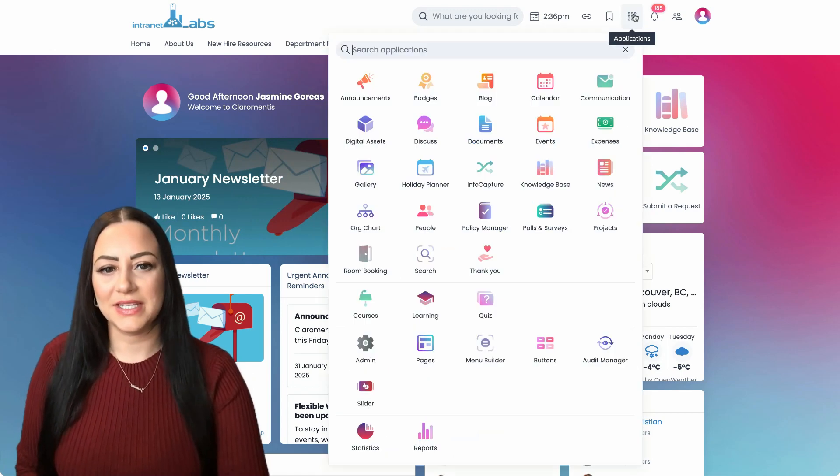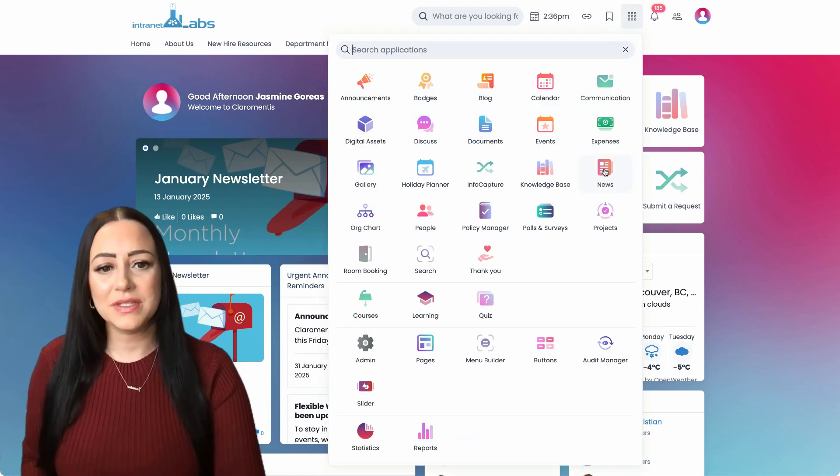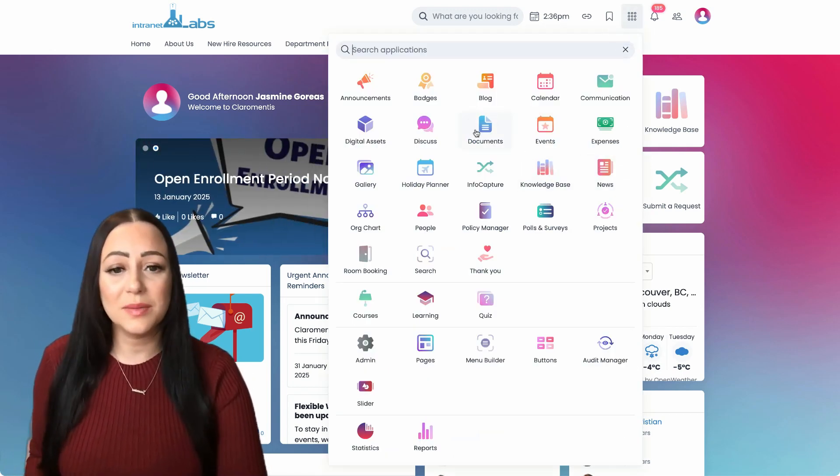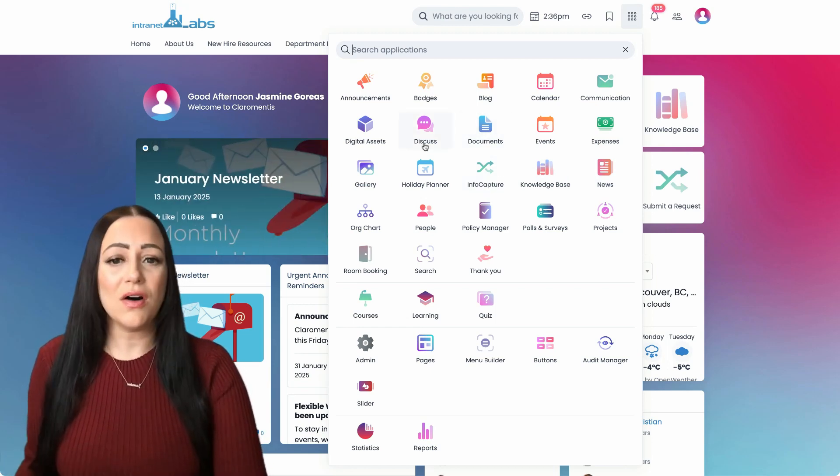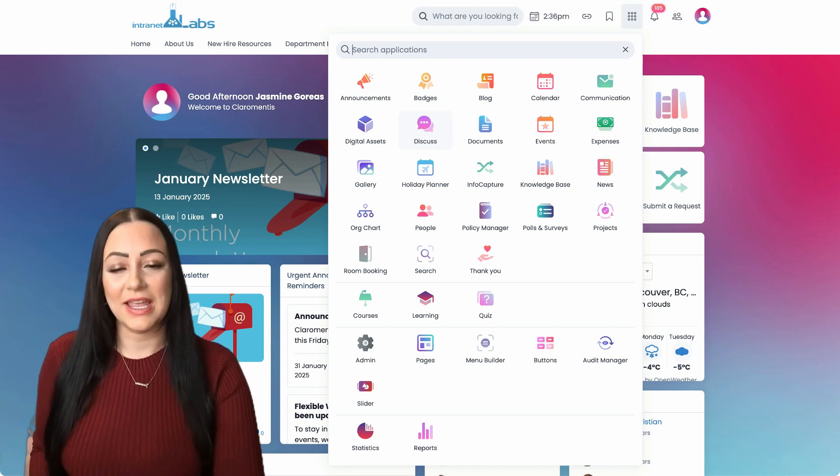Some of the features in Claramentis include company news, a knowledge base, document sharing, workflow processing, and discussion forums, all fostering better communication and engagement.